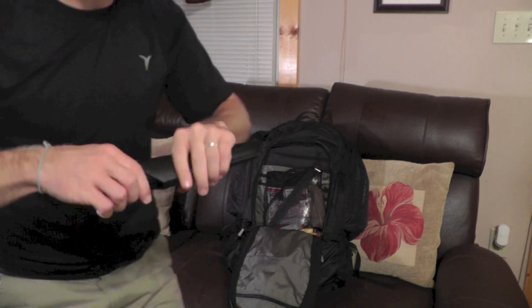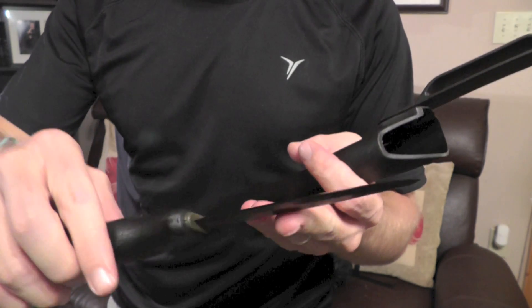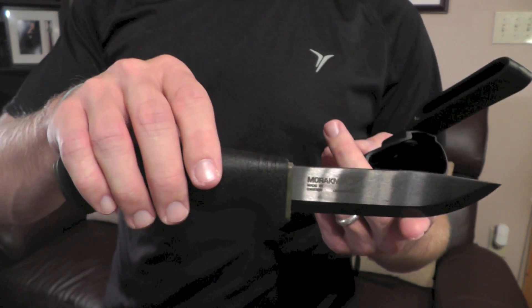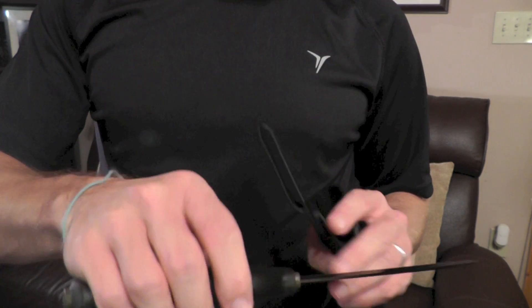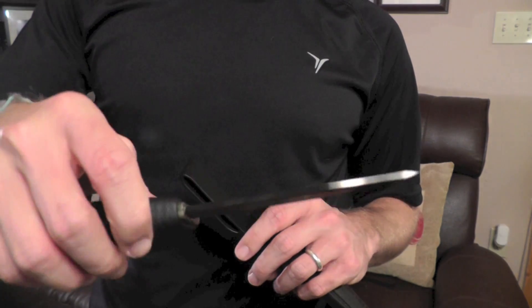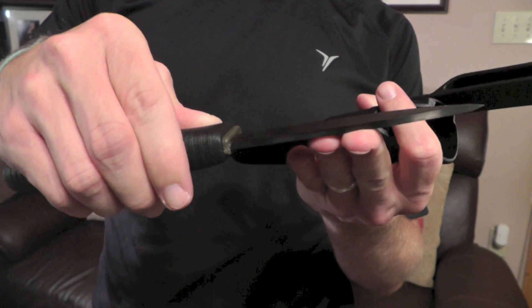The knife we'll be testing out is the Mora Bushcraft, also known as the Mora Black. Super nice — I really like the balance on this knife. It has a good weight to it, a nice blade length, a little bit more than 4 inches long, and 3.2 millimeters thick — definitely quite a bit thicker than the other Moras. I think this is a winner right here.